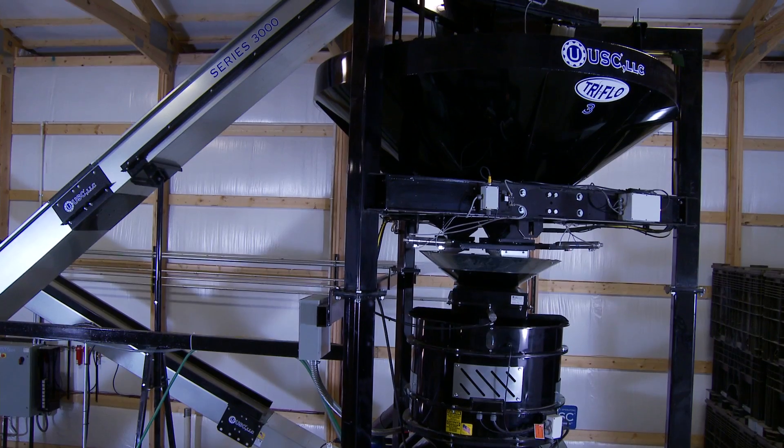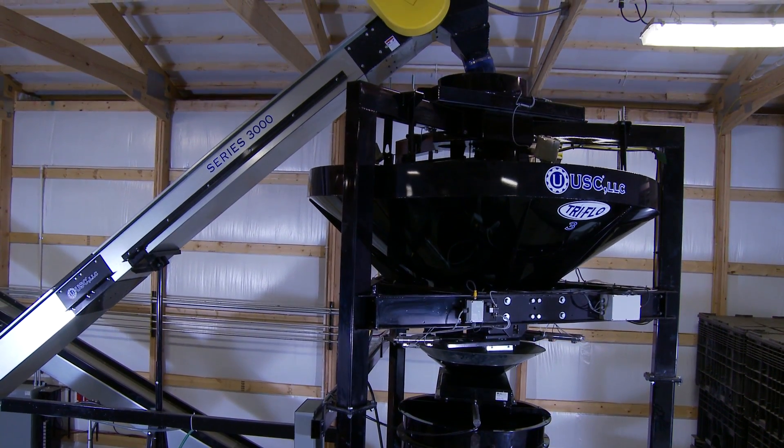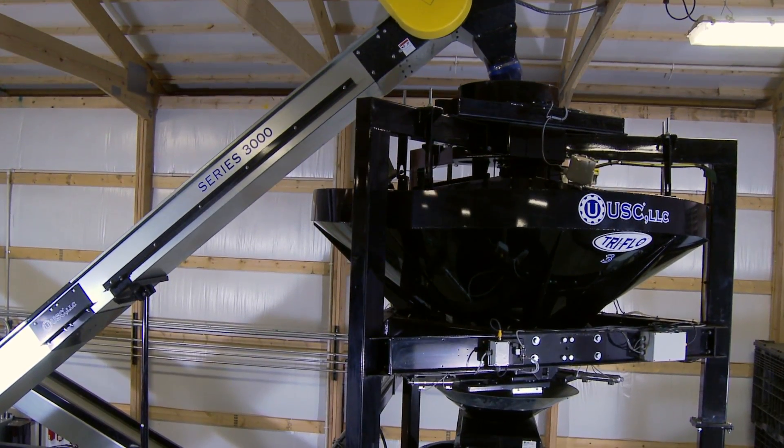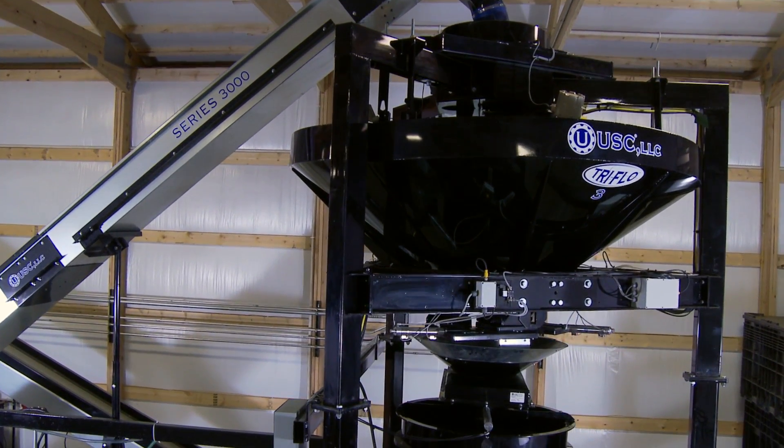What could make a treater as innovative and efficient as the LPX 2000 even better? USC's Tri-Flow Continuous Flow Scalehopper. Patented technology makes the Tri-Flow Hopper the industry's most innovative, compact, bulk weighing system.